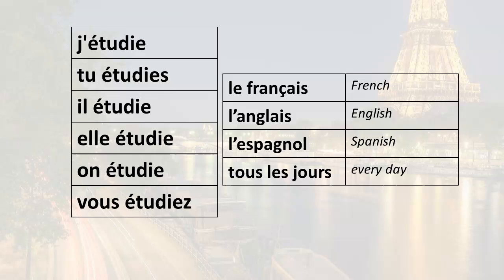Now let's put some of these conjugated forms together with new vocabulary: le français (French), l'anglais (English), l'espagnol (Spanish), and tous les jours (every day). For example: j'étudie le français (I study French), j'étudie l'anglais (I study English), j'étudie l'espagnol (I study Spanish), j'étudie tous les jours (I study every day).